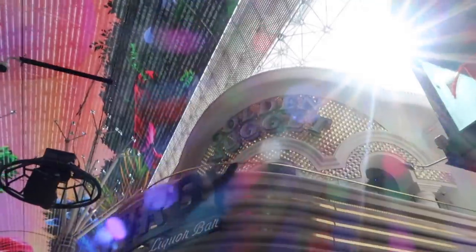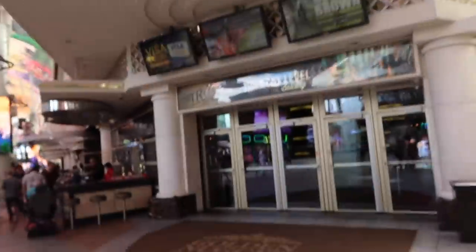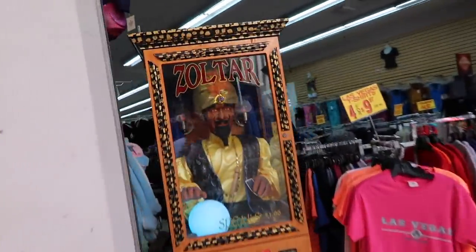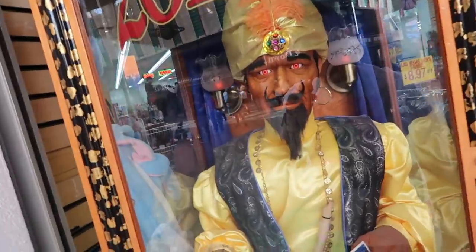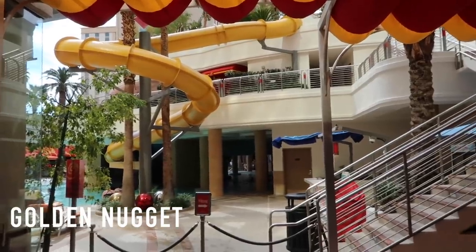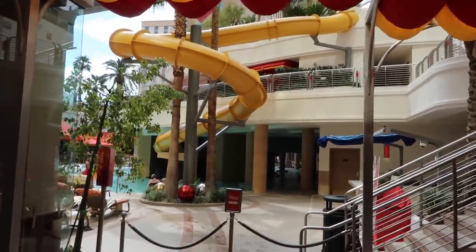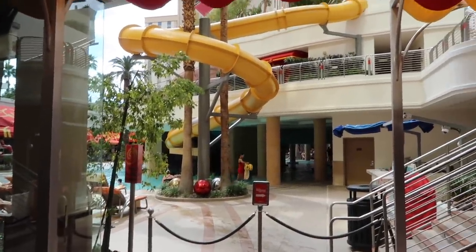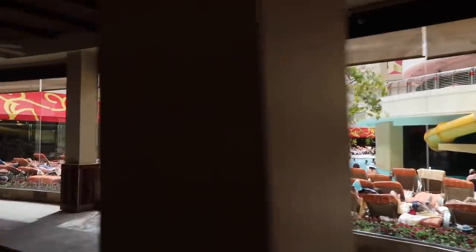I prefer Fremont during the day — it's a lot calmer; nighttime is just too crazy. I mean, if you're into that, then sure. Golden Nugget — the classic Golden Nugget, a few things to show in this place. So we've got the Golden Nugget pool — if you're staying here, it's one of the best pools. They've got a water slide and a fish tank aquarium it goes through, which we'll get to in a second.